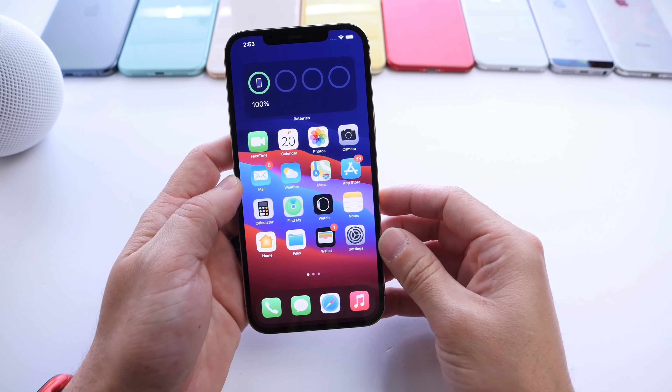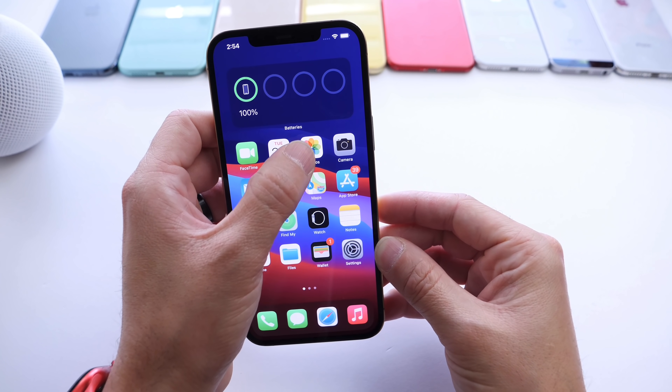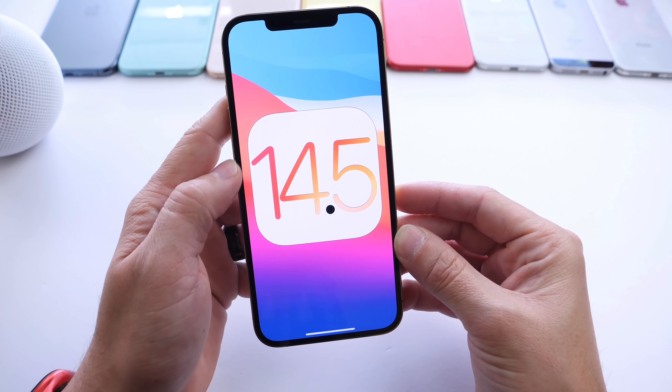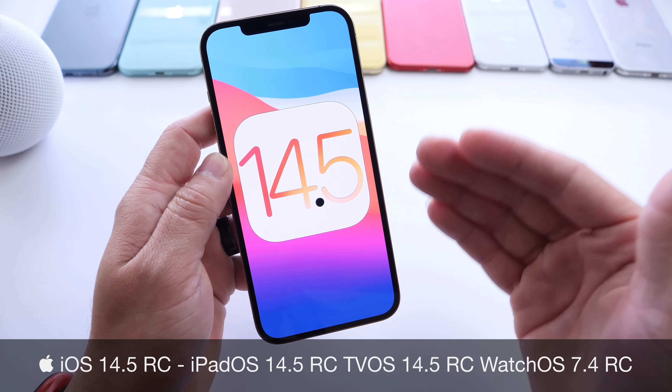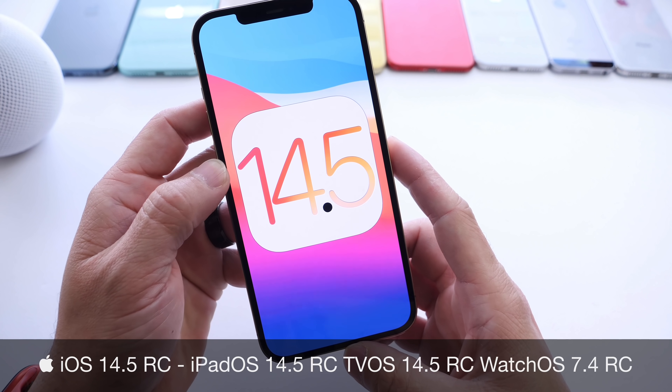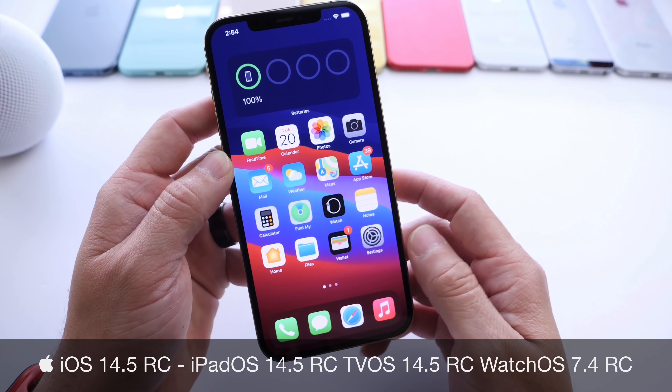Hey, what's up guys, SideDeviceHelp here. Welcome back to the channel — big day today for Apple. Apple has officially launched iOS 14.5 RC to registered developers. Public beta testers will most likely see this a little later today; maybe by the time you watch this video it will be made available for you as well.